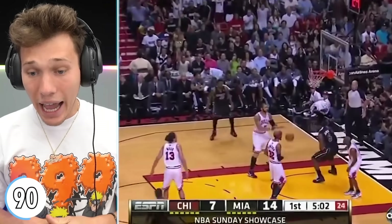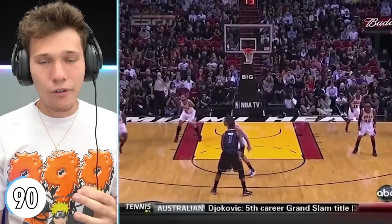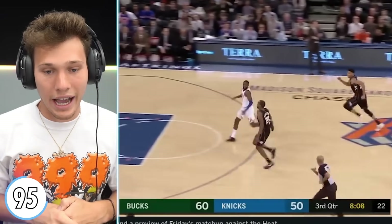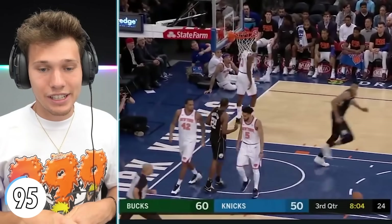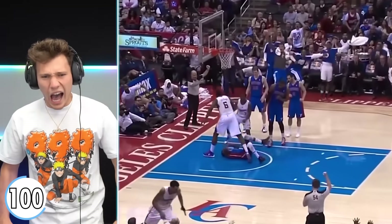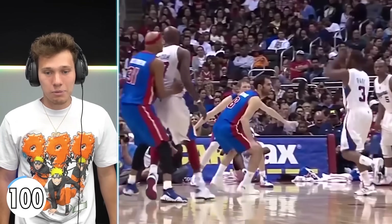LeBron James jumps over another human being for an alley-oop. Miami LeBron was just different — look at that, he literally clears him. Jumping over someone is terrifying; he did it in game. That might be the greatest alley-oop ever. Giannis has also jumped over someone on an alley-oop — comment down below which is better. Jumps over him, easily clears him. For level 100 — one of the most iconic poster dunks: DeAndre Jordan over Brandon Knight. If you haven't seen this clip, you don't know NBA basketball. He just murdered him. Lob City Clippers are undefeated.